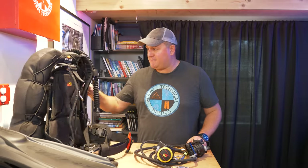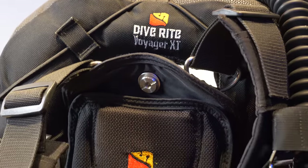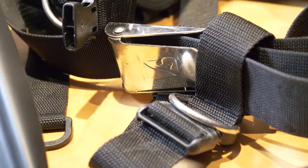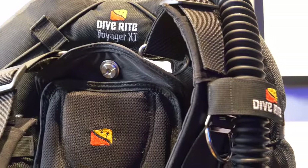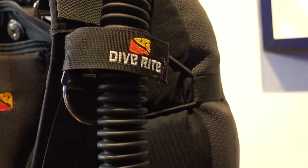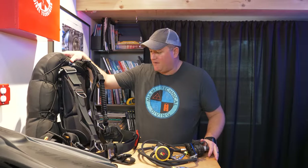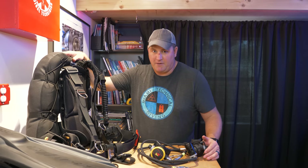BCD of the year goes to this beast here, which is the DiveRite Voyager XT. I've been diving this as long as I've been diving the regulators. The review is filmed but not edited yet — it'll be out on the channel soon. But nothing but good things to say. Just a really hard-wearing BCD. You wouldn't know, looking at this one, that it's already got about 80 dives on it. It looks brand new. Really, really good features, which we'll get to in the review coming up on this channel.